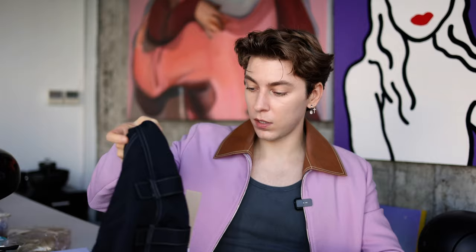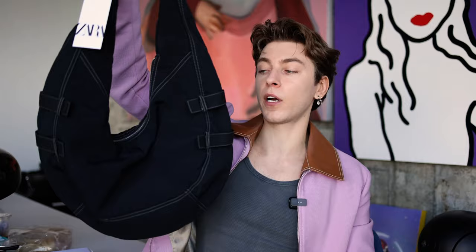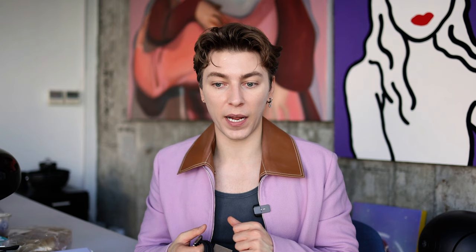Next up is this circular bag from the women's section. I'm obsessed with everything circular, so that drew me to it. I also really want to find a nice medium-sized bag that fits my laptop, but I haven't found the perfect luxury option yet — so this is a placeholder for now.